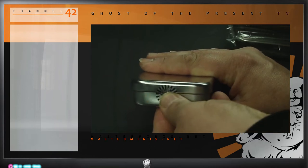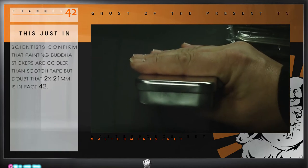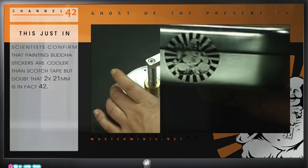This is my favorite piece — that little Buddha sticker. We could have used scotch tape but we wanted something cooler. Each of them is 21 millimeters high which makes, you guess it, a total of 42 millimeters.